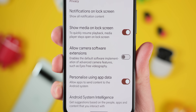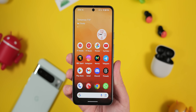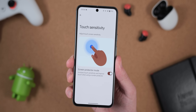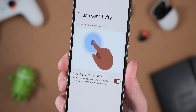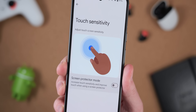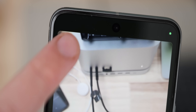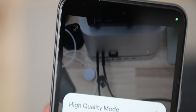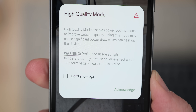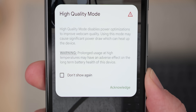It's not clear how the camera extension setting will develop, but we could learn more when the next Android 15 beta drops, hopefully very soon. The touch sensitivity section has also been reorganized for better usability, with its own dedicated space in the settings menu and a new landing image for clearer visual feedback when adjusting screen protector mode. A high-quality webcam mode also hints at what Android 15 might hold, prioritizing crystal-clear video calls — though it may come at the cost of increased battery drain and potential overheating.